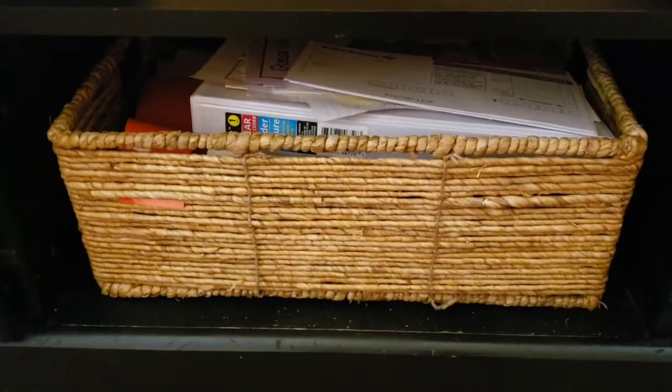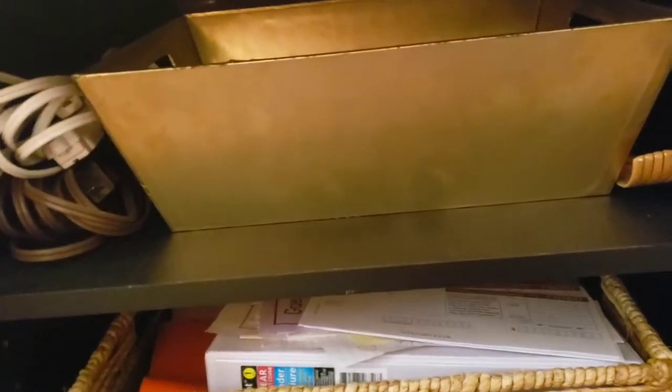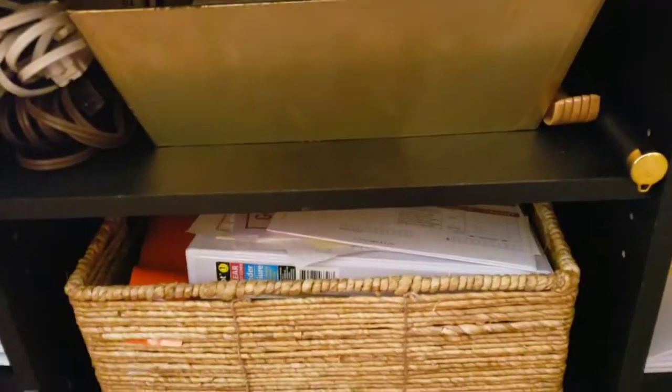Tip number three: put things in baskets so that you can organize them and they're not out in the open. I have my computer paper in a basket, my scrapbook paper scraps in a basket, and for the totes behind those I use little shoe boxes from the dollar store to contain everything — because if you're a crafter, you have a lot of stuff. So make sure that you have baskets to organize your stuff. To summarize: declutter your space, group like things together, and then get baskets to organize what you have left over.